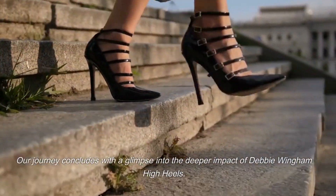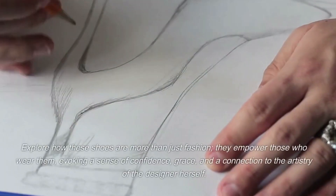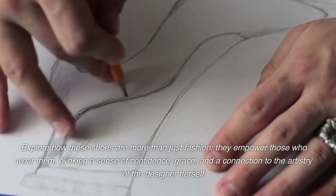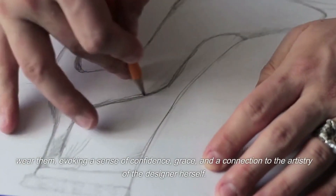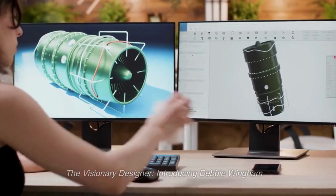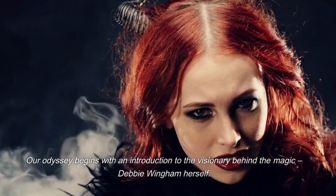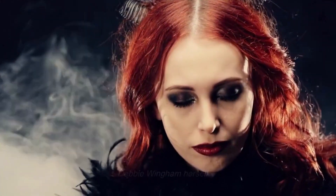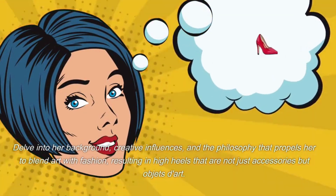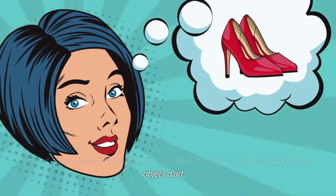Our journey concludes with a glimpse into the deeper impact of Debbie Wingham high heels. Explore how these shoes are more than just fashion — they empower those who wear them, evoking a sense of confidence, grace, and a connection to the artistry of the designer herself. Our odyssey begins with an introduction to the visionary behind the magic, Debbie Wingham herself. Delve into her background, creative influences, and the philosophy that propels her to blend art with fashion, resulting in high heels that are not just accessories but objects of desire.